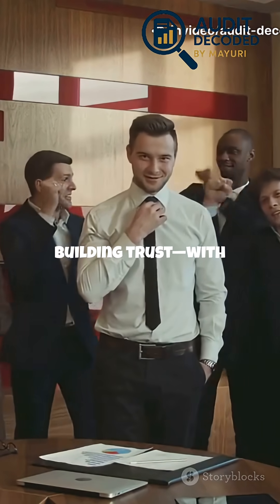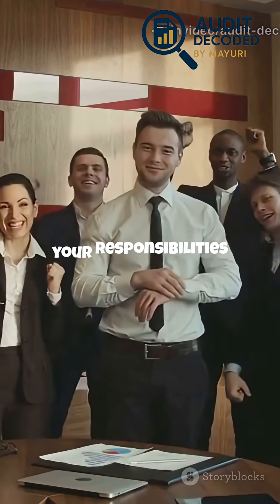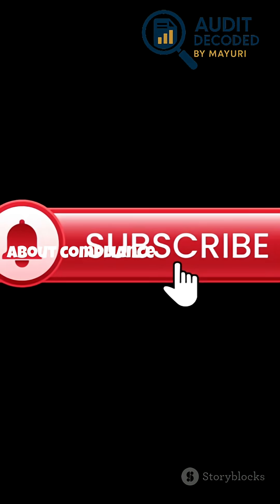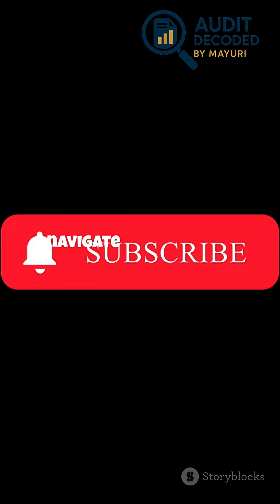SOC2 is about building trust with your clients, partners, and employees. It shows you take your responsibilities seriously and are committed to protecting what matters most. Want to learn more about compliance and security? Subscribe to Audit Decoded by Mayuri — we'll help you navigate the world of compliance, one step at a time.